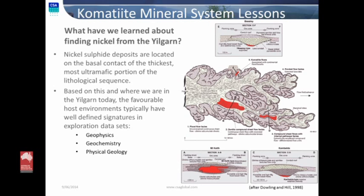So what have we learned about finding nickel from the Yilgarn? At a relatively fundamental basic level — and no isotopic systems were harmed during the production of this discussion — nickel sulfide deposits are located on the basal contact of the thickest, most ultramafic part of a lithological sequence. At the simplest, most fundamental level, that's what we understand about komatiite. Based on this, and where we are in the Yilgarn today in terms of the superficial environment — the weathering, the deformation history — we do have in our exploration datasets of geophysics, geochemistry, and physical geology, flags that we know we can apply and use to focus our targeting.